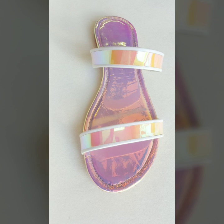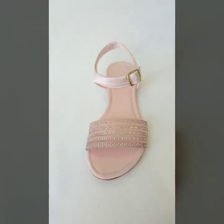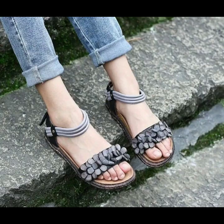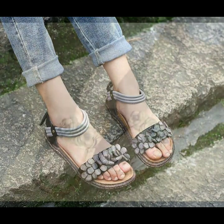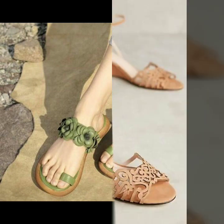My dear friends, if you want to be updated with the latest fashion trends and latest dress designing ideas, my channel is all about latest fashion trends. You will find hundreds of new designs and hundreds of new ideas daily on my channel.